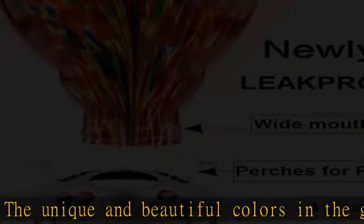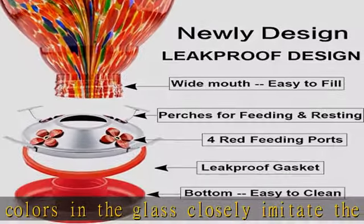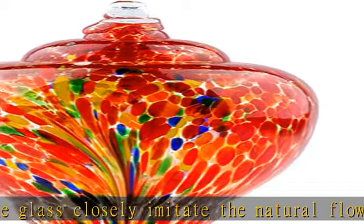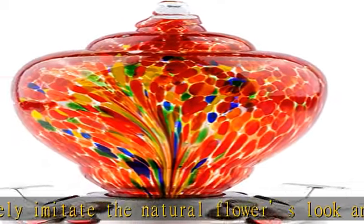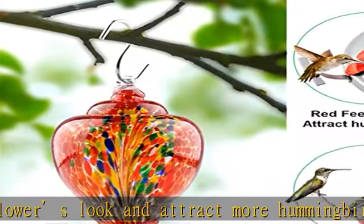Easy to fill and clean. Each hummingbird feeder is equipped with a cleaning brush, and the clear glass big wide mouth reservoir makes it easy to assemble, refill nectar, and clean the bottle and base. Hand blown — each product is handmade and unique.